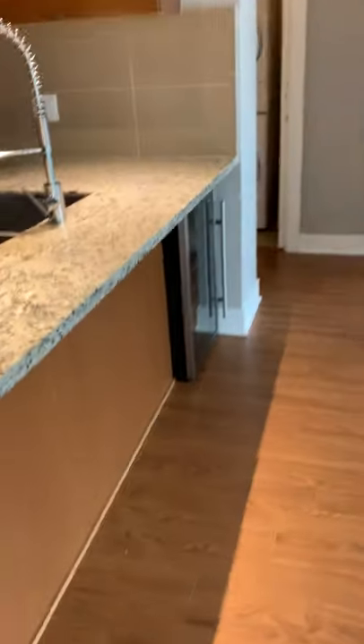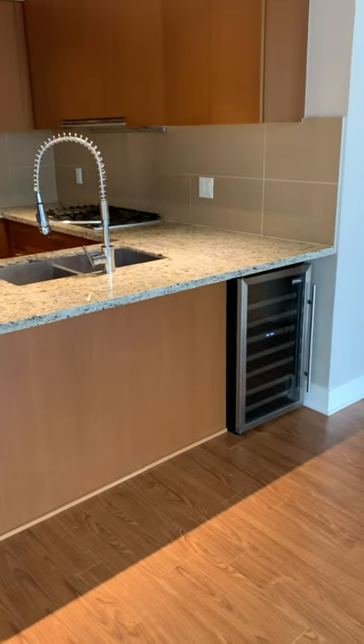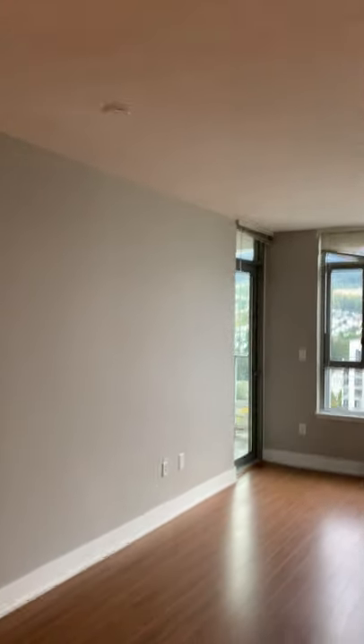Looking back at the kitchen, you got a wine cooler, and you can put a couple of stools in front of the counter. And then stepping back, here's the dining room setup.